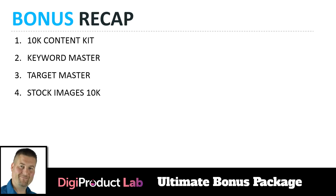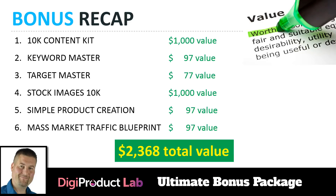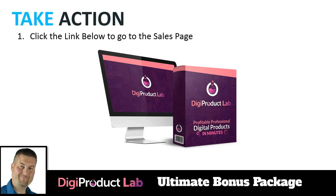Bonus recap: you're getting the 10K Content Kit, Keyword Master, Target Master, Stock Images 10K, Simple Product Creation, and the Mass Market Traffic Blueprint. All together that's over $20,360 worth of real-world value. Many of these aren't available to the general public — the only way to get them is if you invest in Digi Product Lab, which is a great tool whether you have an ecom store, do physical products, digital products, or anything online.